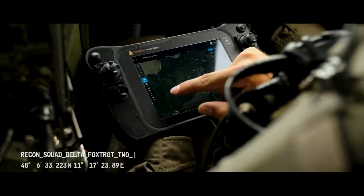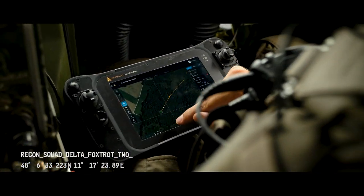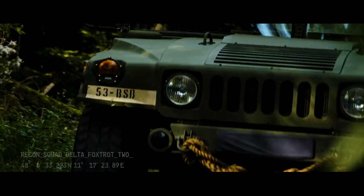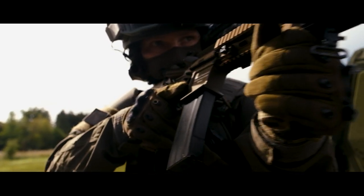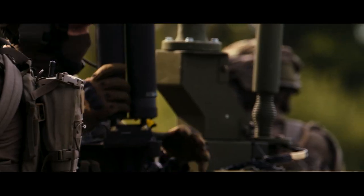Delta Foxtrot 2, this is Charlie Echo 1. We have information about suspicious activity at the edge of the forest, about 12 miles northwest of your position. Bring the eyes in the sky. Over.